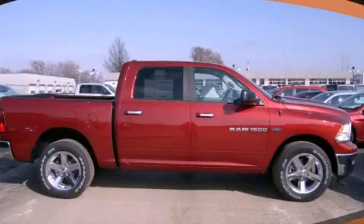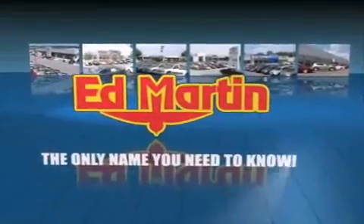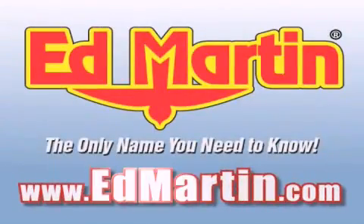Please call us today for more information on this great vehicle. Ed Martin — the only name you need to know for all your transportation needs. Six convenient locations, nine different manufacturers, over 3,000 new and used vehicles, all online at edmartin.com. Log on to edmartin.com today.